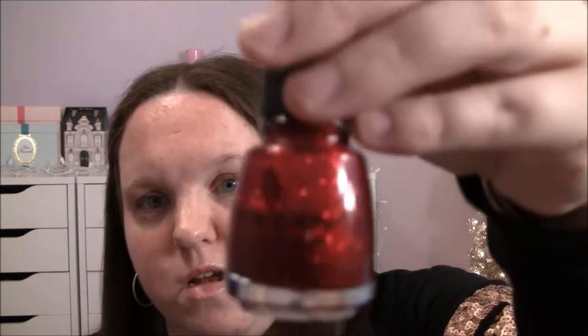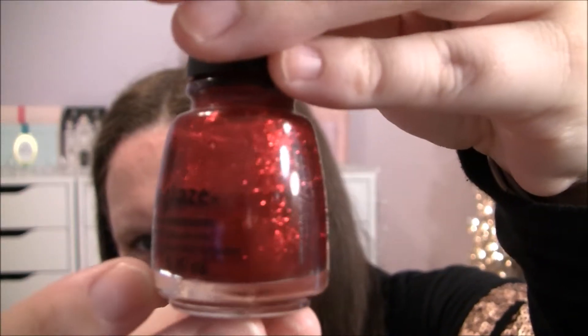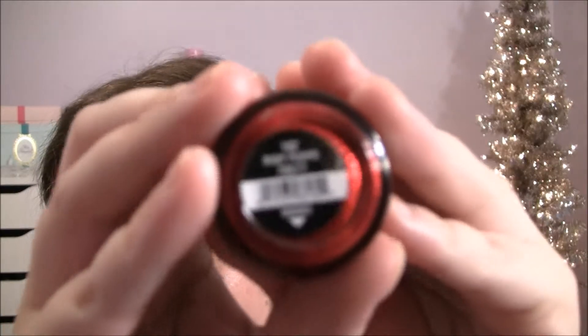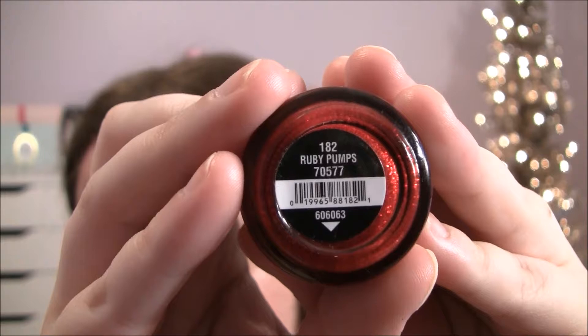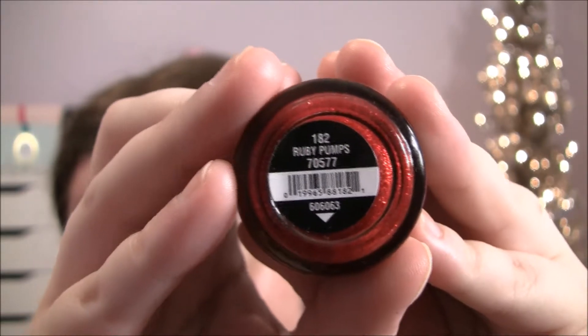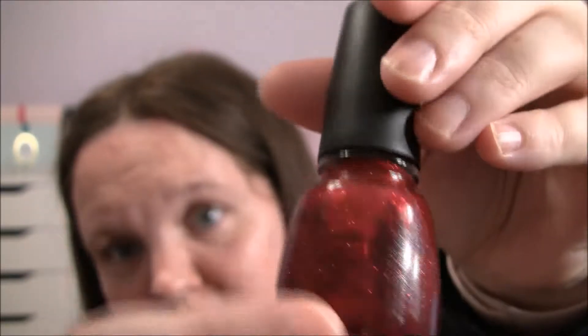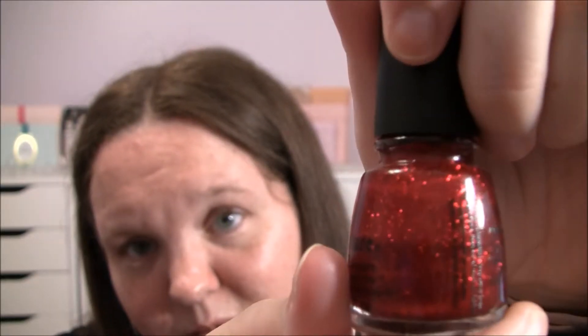This is a really popular one by China Glaze and it's called Ruby Pumps — it's super glittery. Look at that, it's gorgeous! I love this one because of the glitter and I think the name is so cute because it's inspired by Dorothy's shoes from the Wizard of Oz. I usually wear this one at Christmastime, like Christmas Eve and Christmas Day.